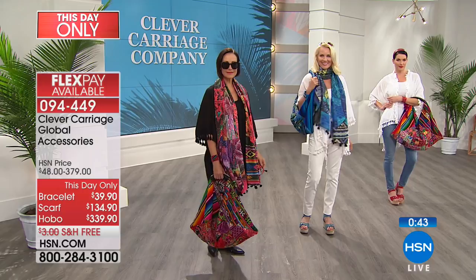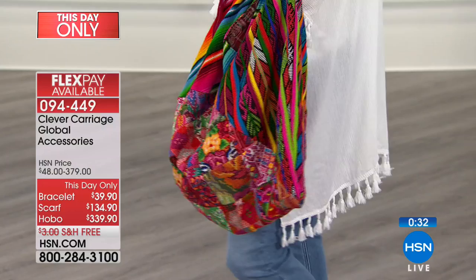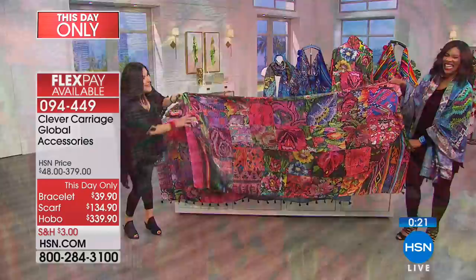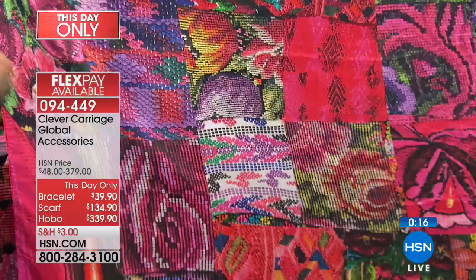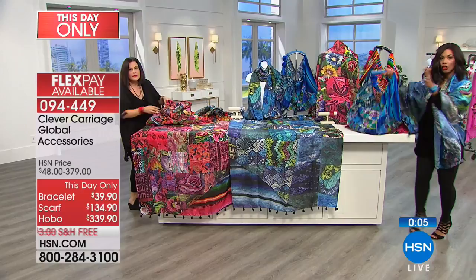I just want to get you a tight shot of what the detail of these scarves looks like. This is the multicolor - it's huge. When you're not wearing it, it looks fabulous at the end of your bed. The patchwork and the detail in this digital print is incredible. Every single thing is limited, so I want to make sure you get the bag, the scarf, as well as the bangle. All right, let me show you a couple of things coming up because this hour is going to be fast and furious.